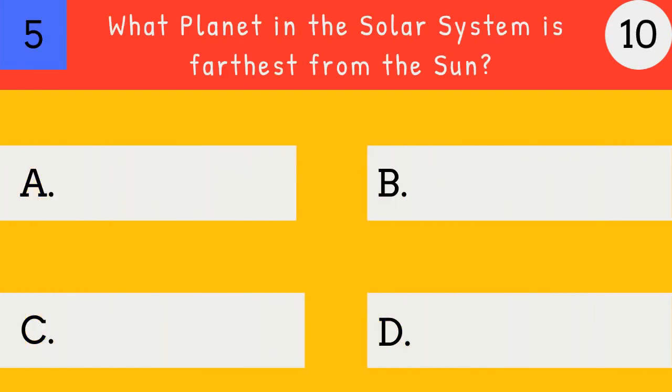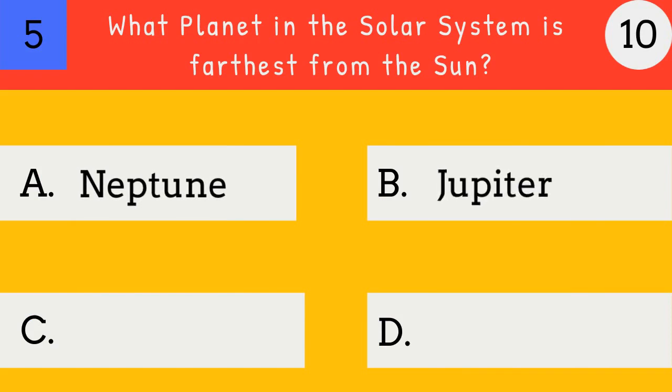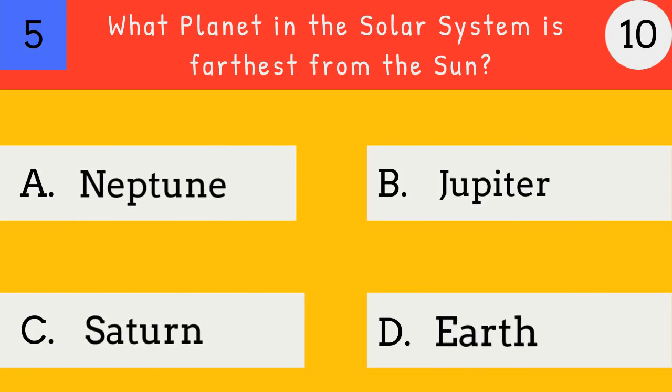What planet in the solar system is farthest from the sun? Neptune, Jupiter, Saturn, Earth.